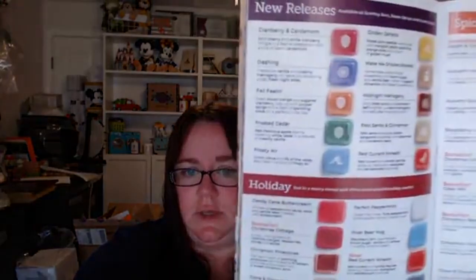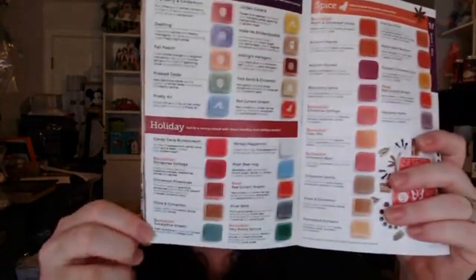Now we're going to get into scents. All of our scents are categorized — if you're shopping online you can go by all scents or by different categories. We have new releases, holiday, and spice. Out of the new ones I really like Golden Garlands and Make Me Snicker Doodle. Holiday number one bestseller is always Christmas Cottage.